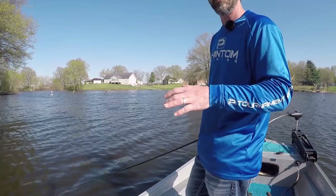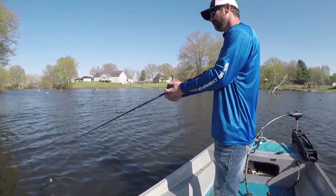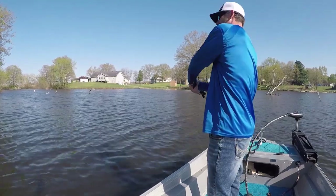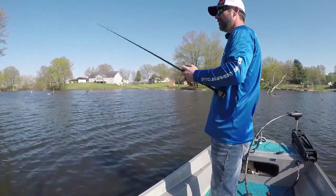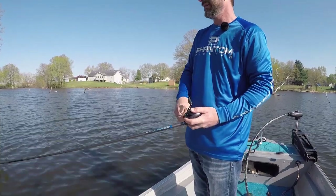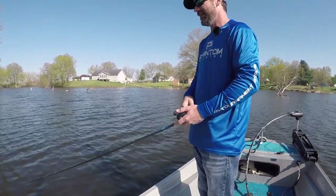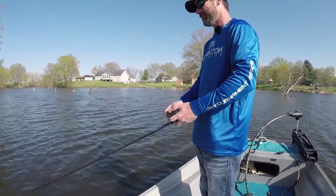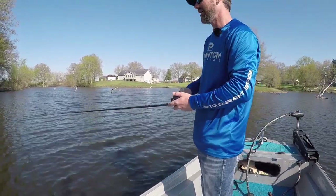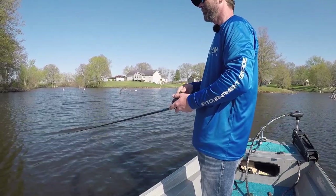Bass should be staging to spawn — I'd assume in about five to eight feet — but there will be some bass shallow eating. This could be real fun. There's no grass, it's a silt bottom. Man, I have a tiny little net. I am so unprepared for this.